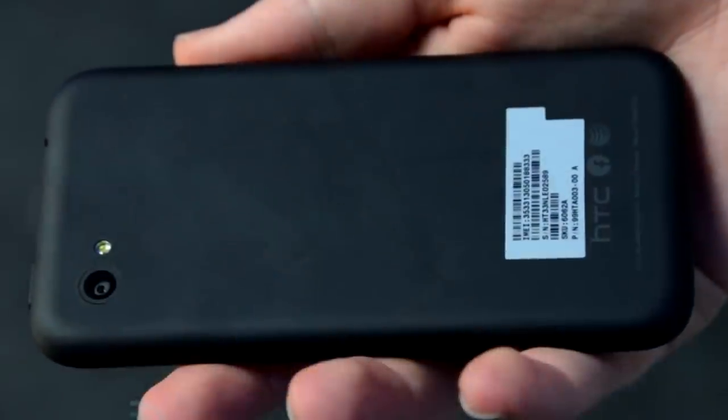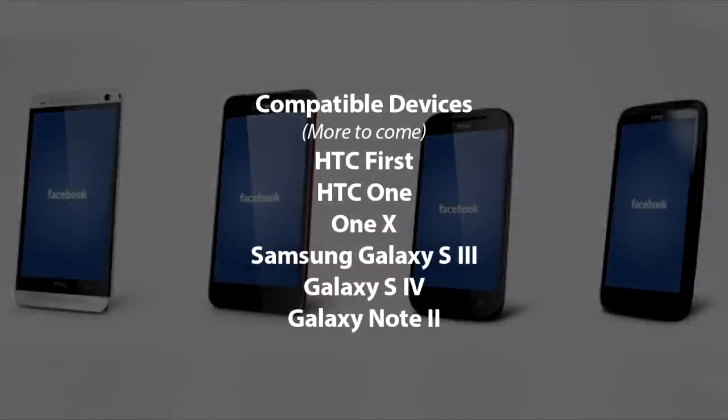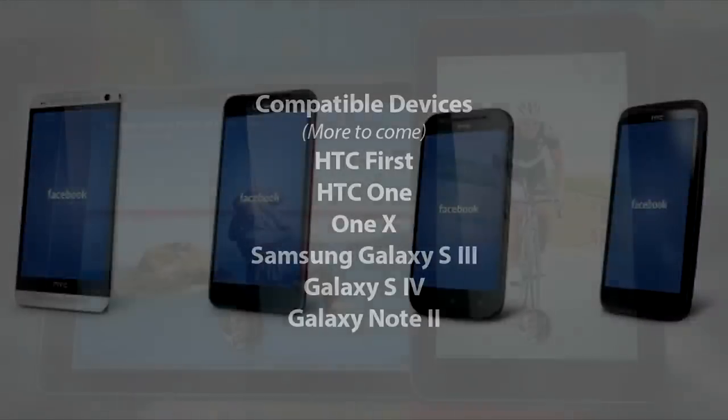The HTC First phone is pretty basic looking, but for $99 it's not that bad at all. You can call it the modern-day Sidekick. It's also coming out on more devices, as well as tablets.